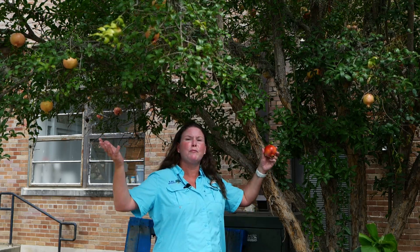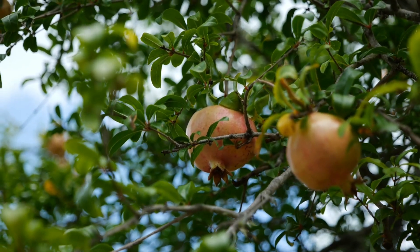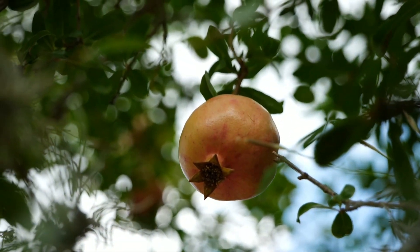Now again, well-drained soil, full sun, give it some room to grow. Deciduous — it will drop its leaves in the wintertime, but comes back every year producing beautiful fruit. For Get It Growing, I'm Heather Kirk-Ballard with the LSU AgCenter.